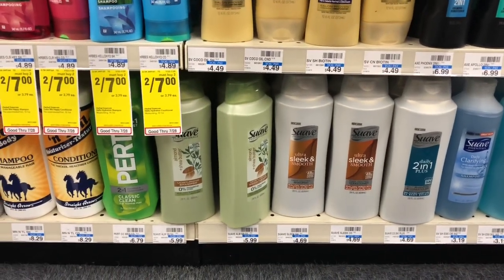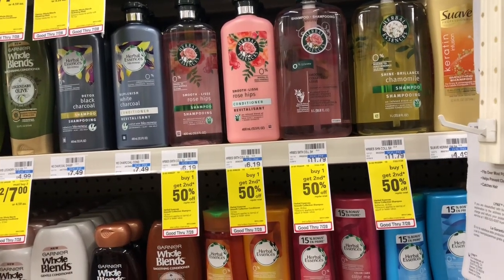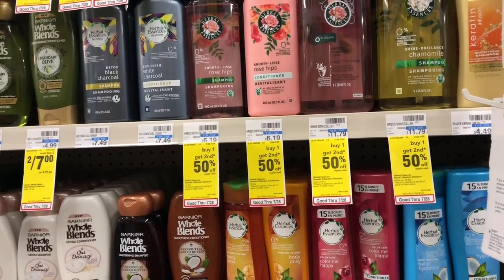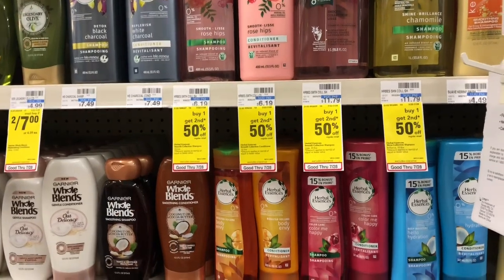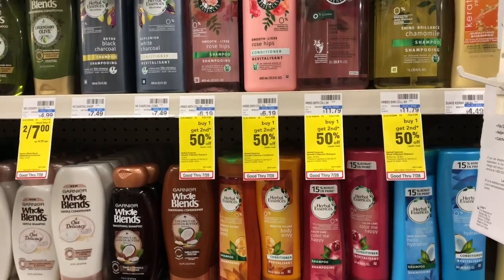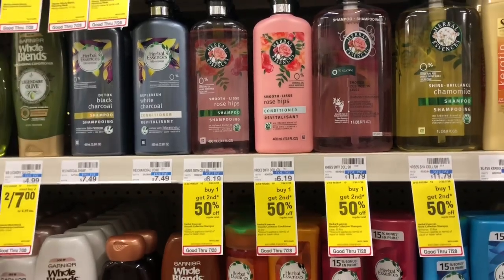Herbal Essences Bio:Renew is on sale for five ninety-nine — buy two, get a two dollar Extra Care Buck; buy three, get a five dollar Extra Care Buck. Your best bet is to buy two and use one of the four-dollar-off-two coupons from the August P&G insert. You'll pay seven ninety-eight but get back two dollars in Extra Care Bucks, making your final cost five ninety-eight, or two ninety-nine each. If you received the CRT for three dollars off Herbal Essences shampoo or conditioner, stack it — out-of-pocket drops to four ninety-eight, get back two dollars in Extra Care Bucks, making your final cost only two ninety-eight, or a dollar forty-nine each — well over fifty percent off.